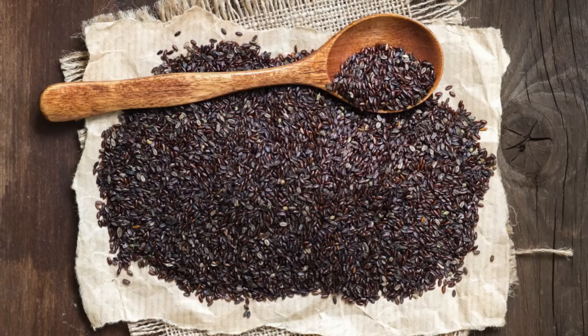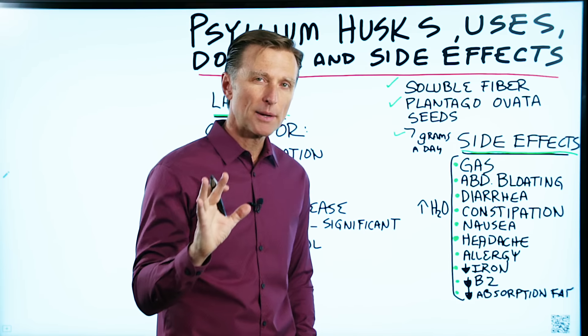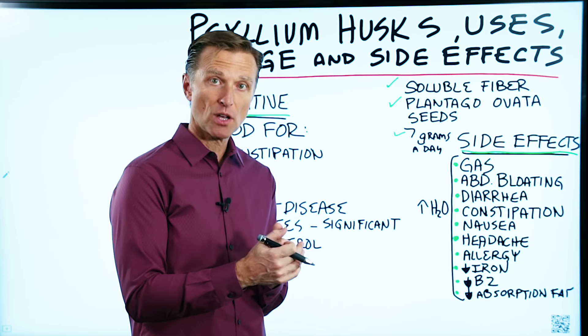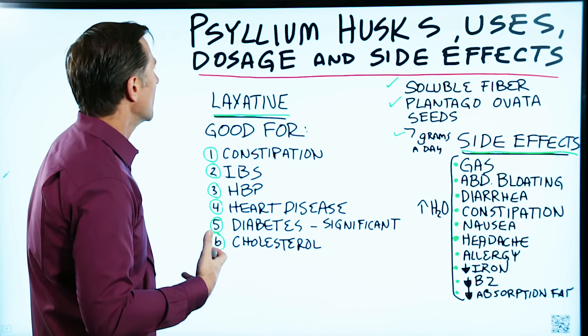Psyllium seed comes from the plant Plantago ovata. Out of all the fibers, psyllium has the most soluble fiber, which means when you add water, it gels up. It's the gel effect that stimulates the peristalsis, or the pumping action of the large intestine, so you can eliminate better.